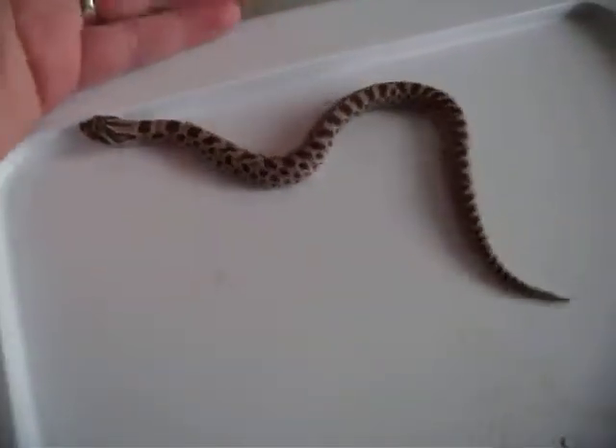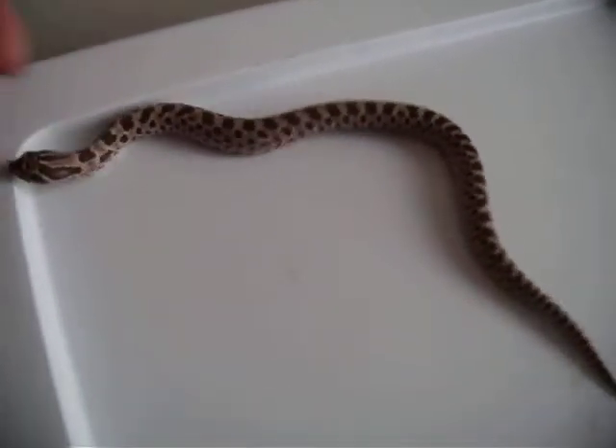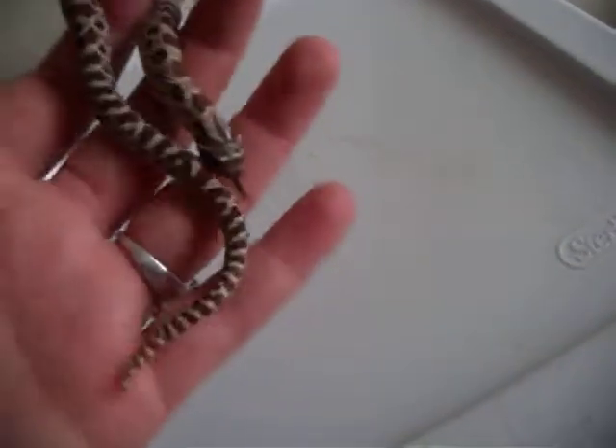Hello everybody. I wanted to show you my new addition to my family. This is my western hognose. Pretty sure it's a male because you can see by its tail it's really long and skinny. He's still really young though, so I'm just saying male. I named him Wilbur, like off of Charlotte's Web, because he's a hognose. It's supposed to be funny.